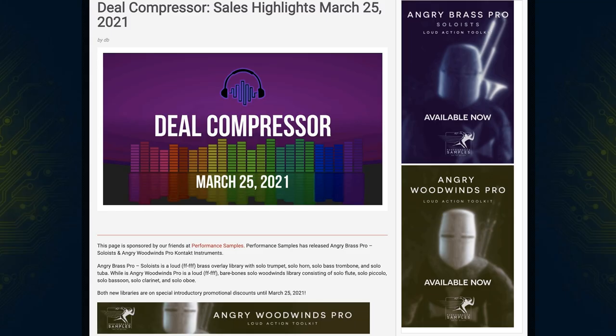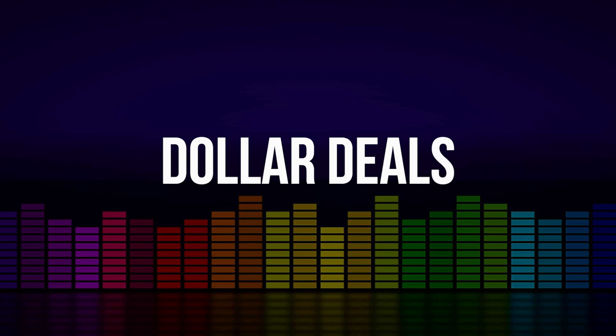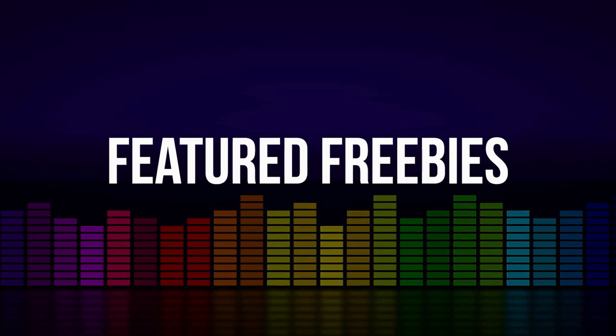Fresh from the pages of Sample Library Review, here's this week's Deal Compressor for March 25th, 2021. We'll be covering the new releases, dollar deals that make our radar, my picks of the week, and of course, the latest deals that have been announced. We'll have a special freebie at the very end.